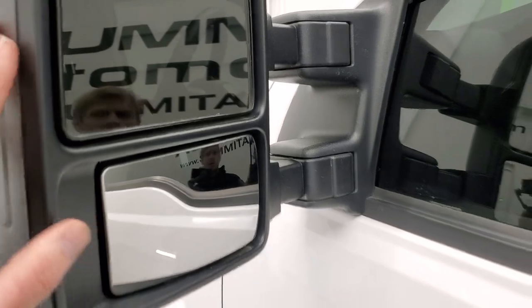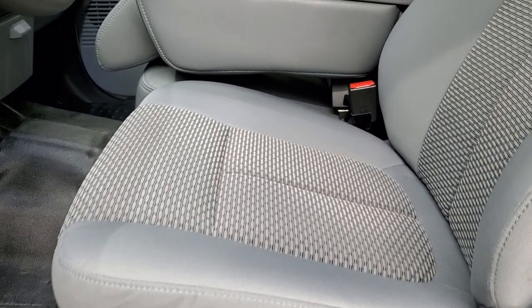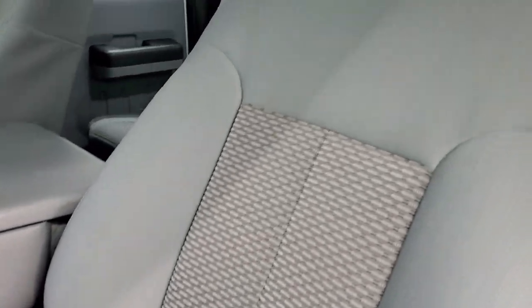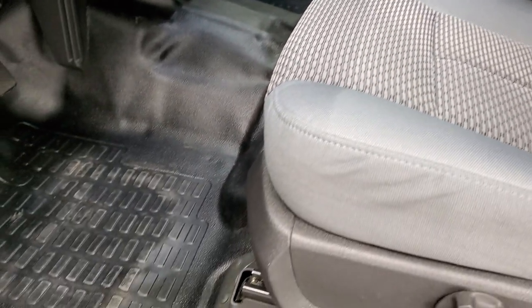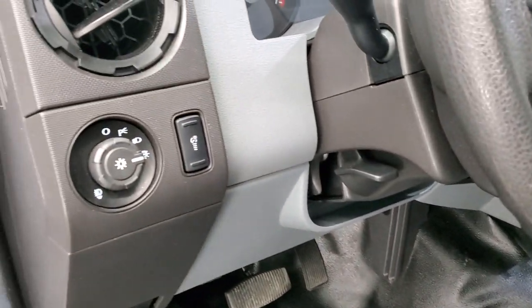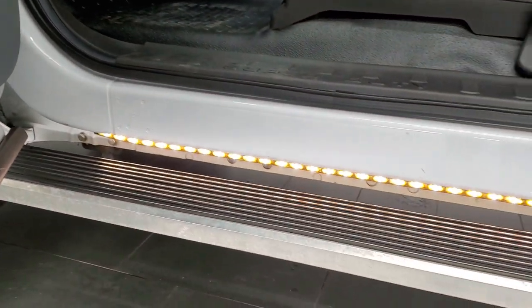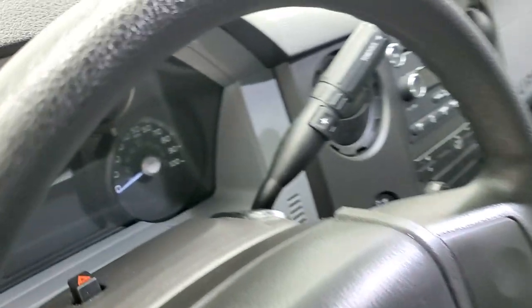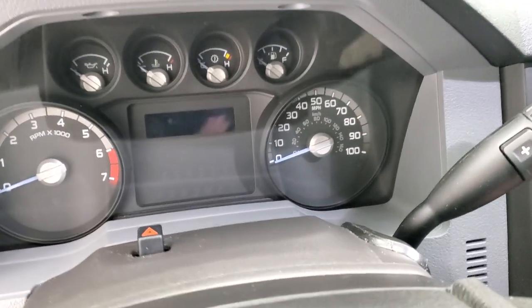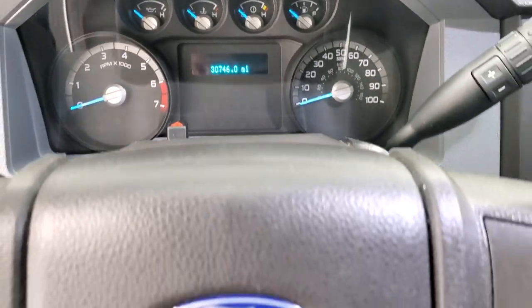Inside, the XL package gives you the gray cloth interior. There are no rips, no tears on the seats — they're in excellent shape. You get the heavy-duty rubber floors, auto headlamps. This one does have manual locks and windows. You can see those LED lights light up the running board really nicely. We'll hop inside. This truck has 30,746 miles.